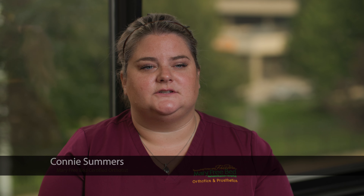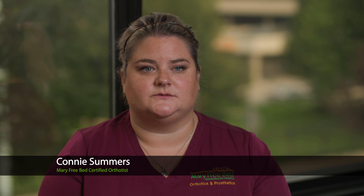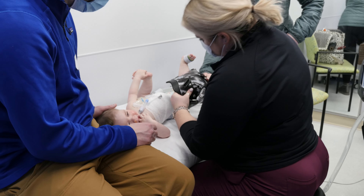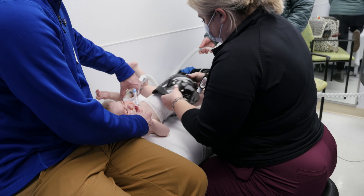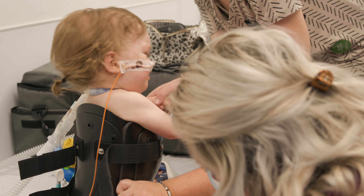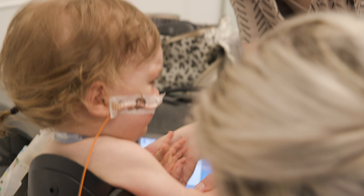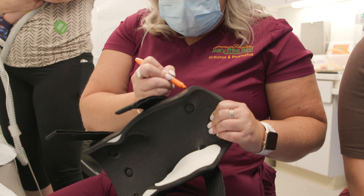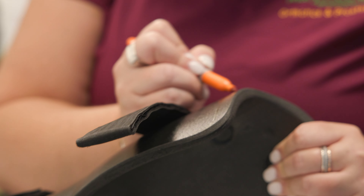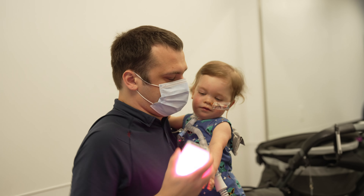I was introduced to Lostin at about four months through scoliosis clinic over at Helen DeVos with Dr. Cassidy. Dr. Cassidy said, 'I have a kid who has a very large omphalocele but also has scoliosis — can we make a brace for this?' Connie at Mary Free Bed has been amazing. I really appreciate how open-minded she's been, because I didn't realize how much of an art medicine was. I never understood that until we had Lostin. Just because it works for one kid doesn't mean it's going to work for another.